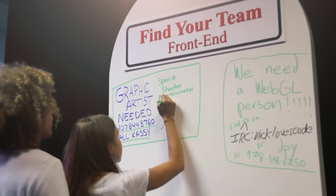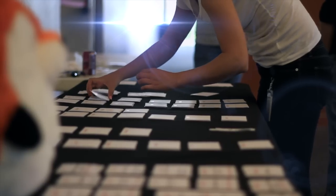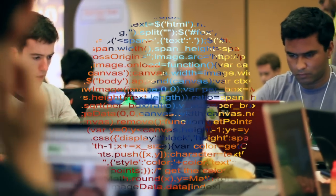A successful student rep is enthusiastic about and familiar with Firefox and Mozilla. Experience planning events and organizing school activities is a definite plus. Having some programming skills and being web-savvy can be helpful as well,